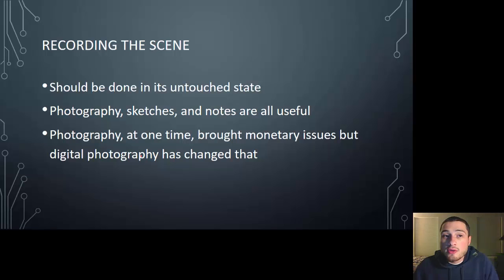Once you've secured the scene, you want to properly record it. There are three things you always want to remember: sketches, photos, and notes. Students often forget about note-taking, but it's just as important as sketches and photographs. Those are three things you definitely want to remember — sketches, photos, and note-taking.